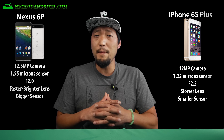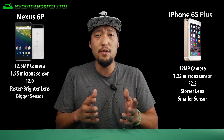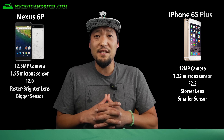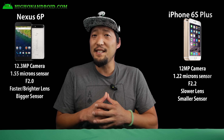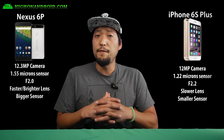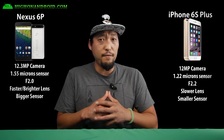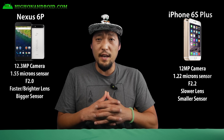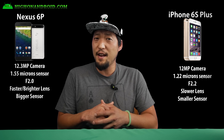The Nexus 6P comes with a 12.3-megapixel camera with a 1.55-micron sensor, while the iPhone 6S Plus comes with a 12-megapixel camera and a 1.22-micron sensor. The lens aperture is f/2.0 on the 6P, while the 6S has f/2.2. The Nexus 6P has a much larger sensor size and wider aperture, which will result in much sharper photos and better low-light performance. For video, both phones do full 4K and both are capable of 240 frames per second slow motion. Nexus 6P has the better overall camera and wins in the camera category.